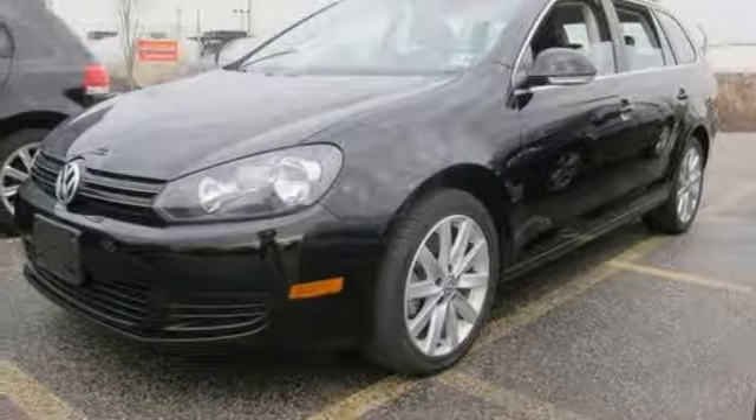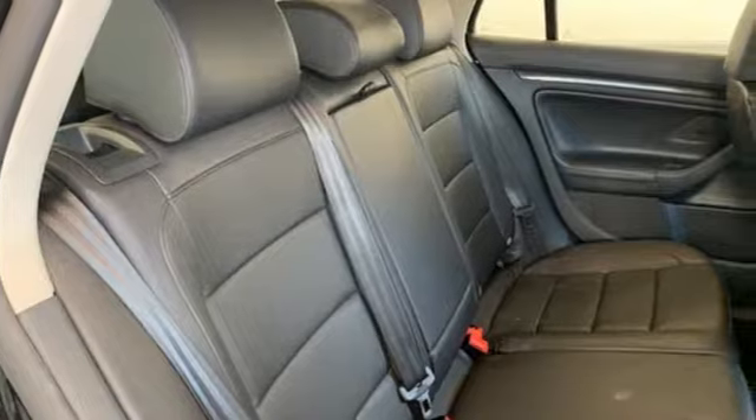It's a 2014 Volkswagen Jetta Sport Wagon. Performance. Fun. Efficiency. Space. The Jetta Sport Wagon moves you forward in all the right ways.